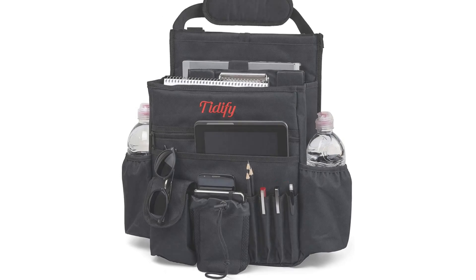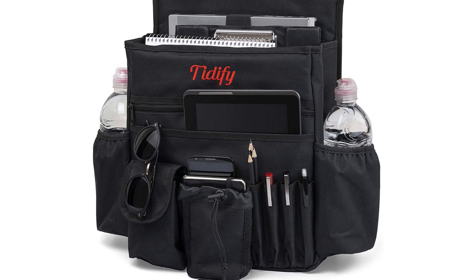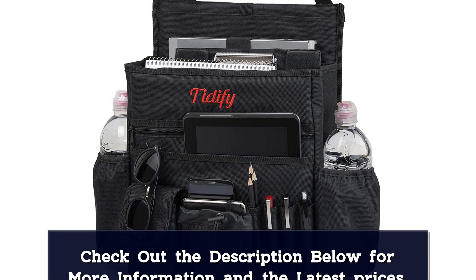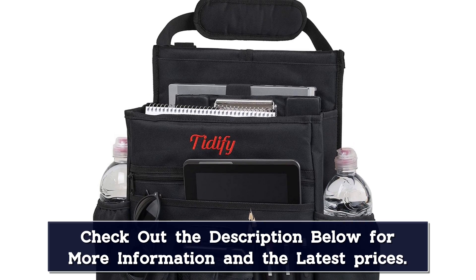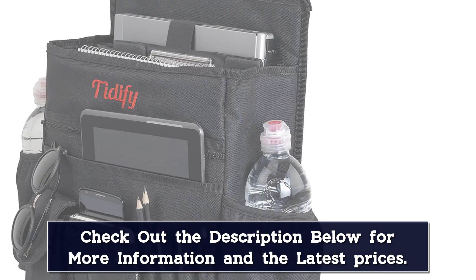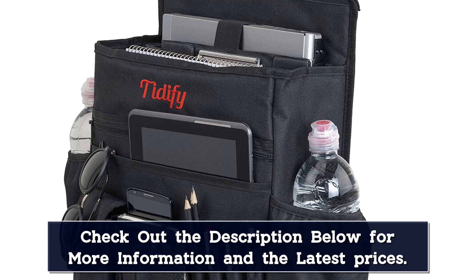In front of that is an additional cushioned compartment that is big enough for three-ring binders and plenty of files. An internal mesh pocket is perfect for storing smaller items, while a pair of bottle holders are found on the sides. This unit also comes with two zipper pockets and two open pockets, four slots for pens or pencils, and a phone-sized drawstring pocket.